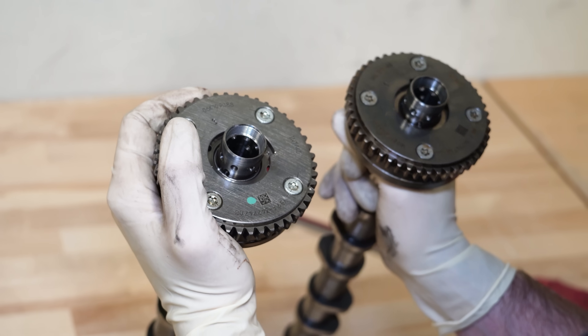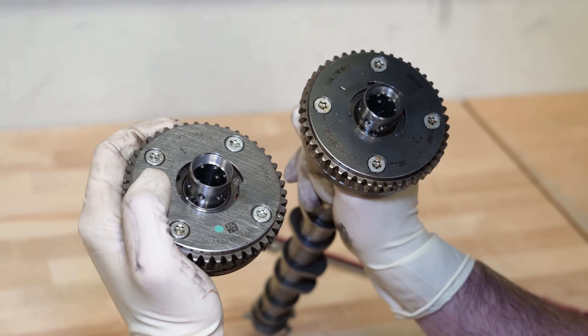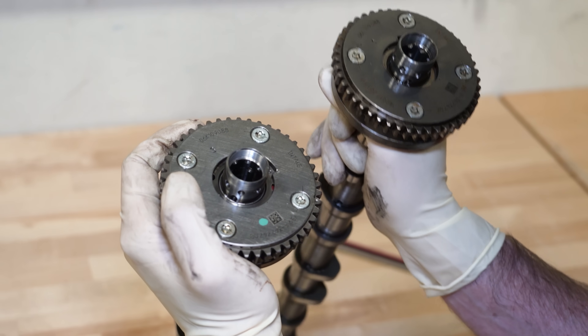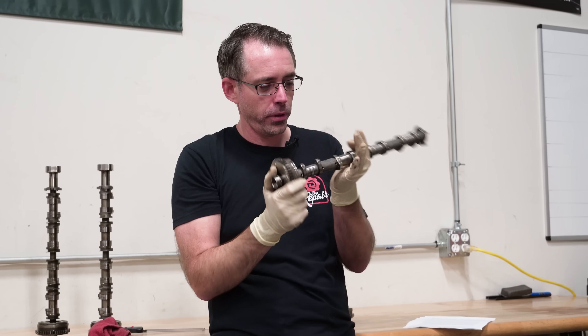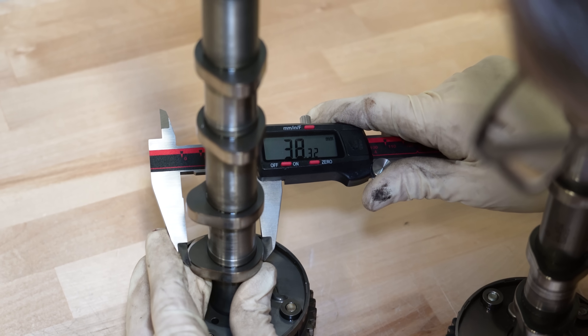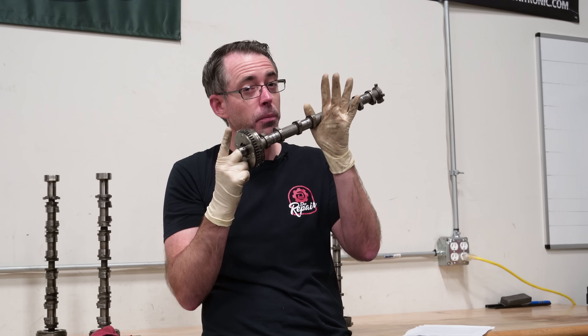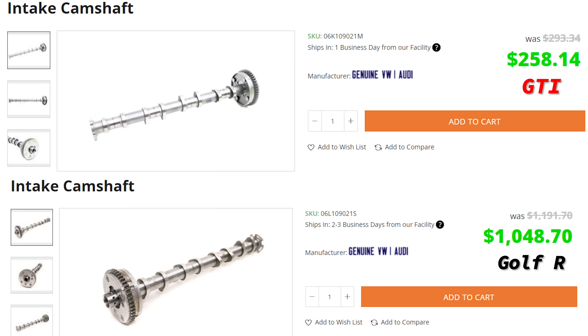They do have a different part number on the cam adjuster — one is 06K, one is 06L 109 088 — which could mean there is some variation inside the adjuster between the two. Because these cams are pretty much the same in terms of profile, lift, and everything, with the only variation being the adjuster part numbers, I'm pretty confident that you can use a GTI cam in a Golf R, which I'm probably going to do when we assemble this engine. And they are a tiny fraction of the cost.